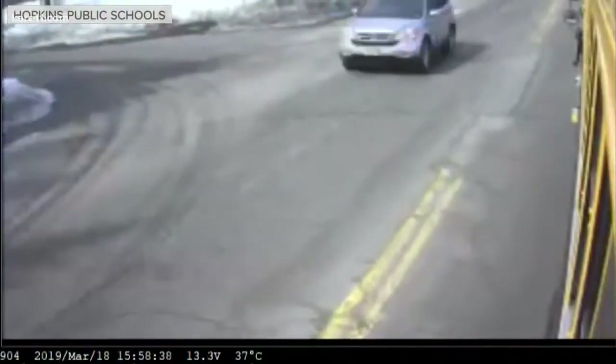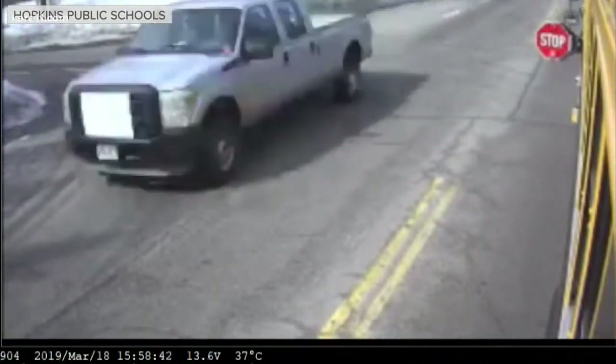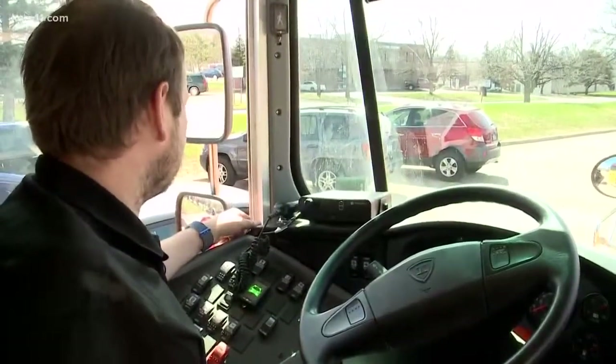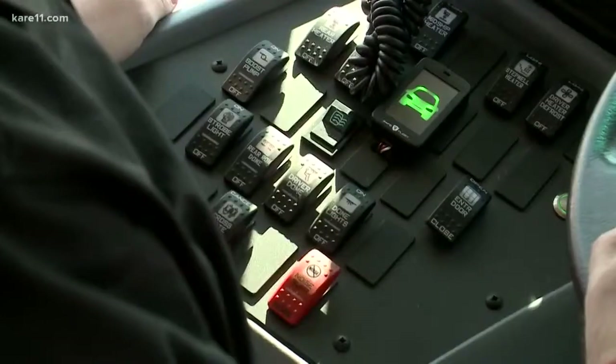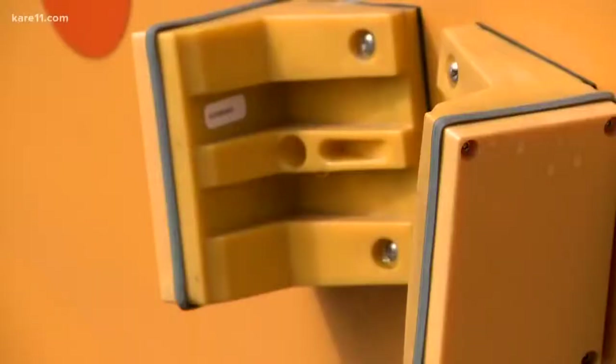Hopkins Public Schools is one of two districts in the nation testing this technology. The systems are on four buses right now. We talked with Andrew Kropp — he's a driver using it, and he says he likes it so far. With this system, he says he doesn't have to worry about memorizing a license plate of a driver; he can focus more on the kids. He sees cars illegally pass his bus every single day, and he told us about one this week that made him really frustrated.